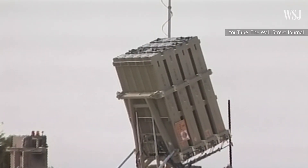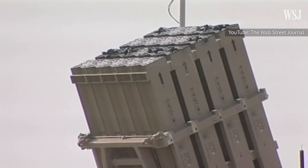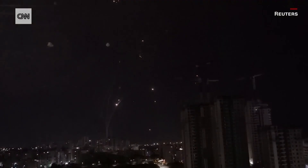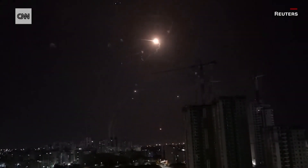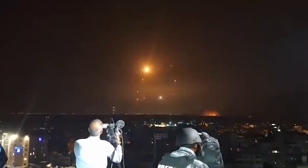Israel's so-called Iron Dome is a defense network of 10 batteries of SAM launchers placed strategically around the country. The Iron Dome shields citizens from destruction, is extremely effective, and has saved untold numbers of Israeli lives. The Dome covers a range, and the system intercepts whatever seeks to infiltrate the region from the air.